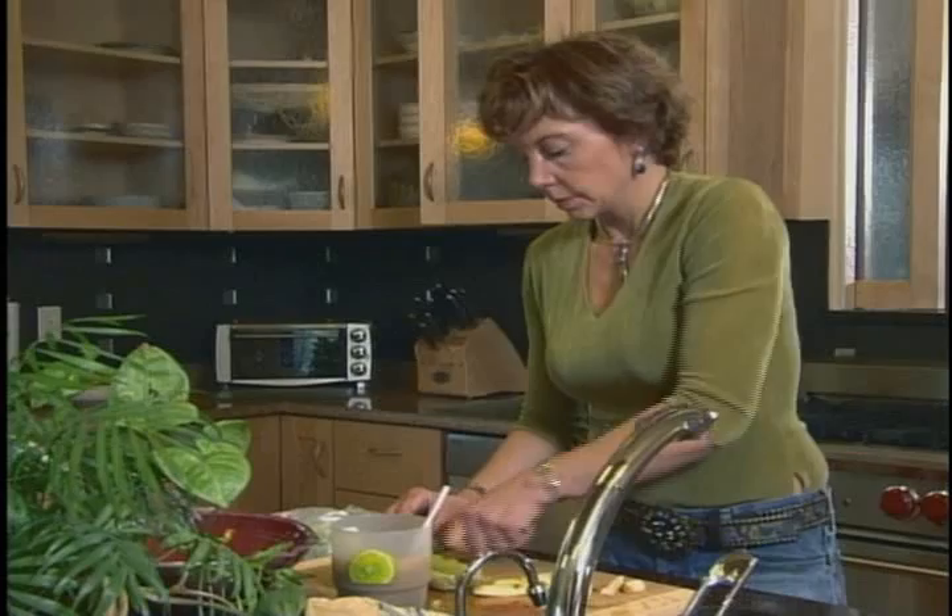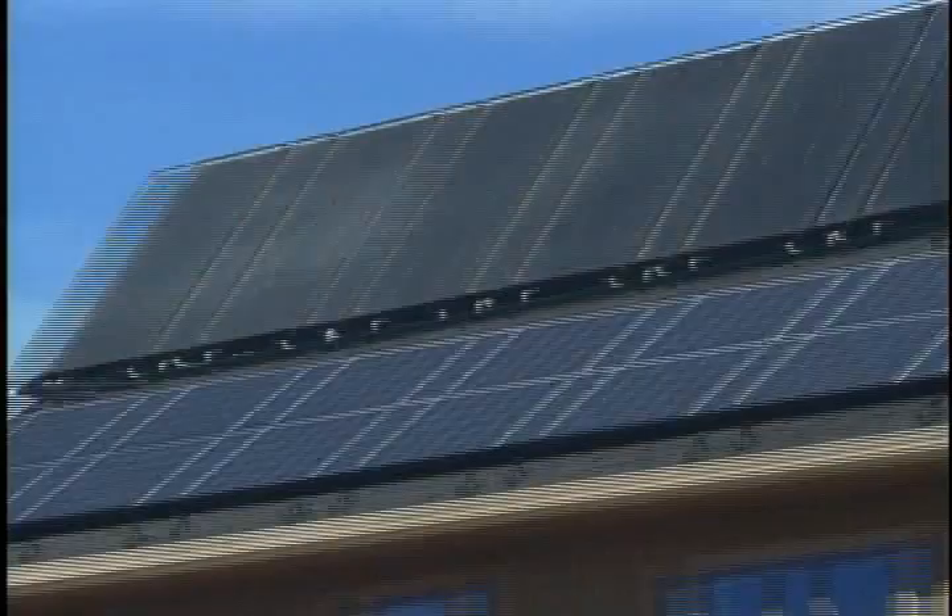When green builder Eric Daub and his wife Catherine Child built their dream home, they wanted it to be comfortable, beautiful, and powered by the sun. What we asked of this house is how far can you go with solar? And the answer is 100% or even more.